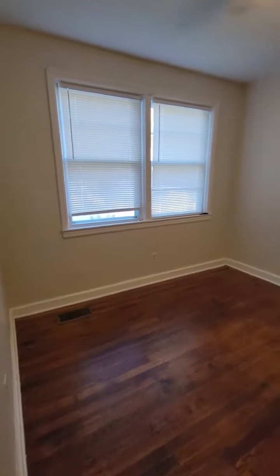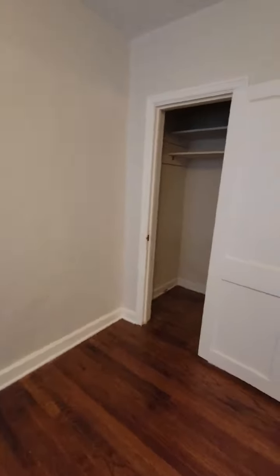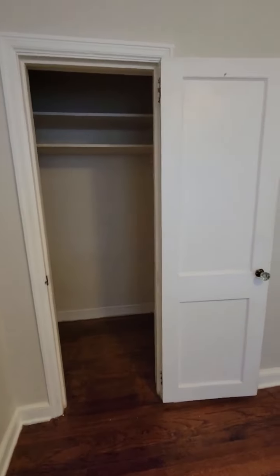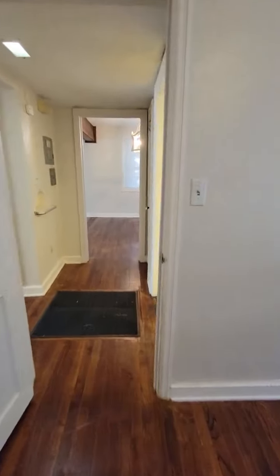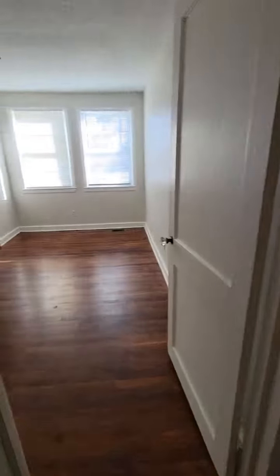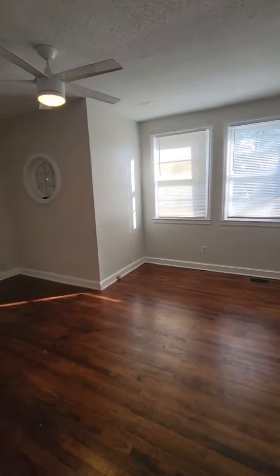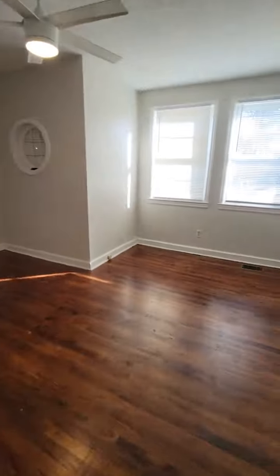Number one bedroom with a standard closet. And there's that door back to the living room. Then the second bedroom — you'll notice that both bedrooms have a ceiling fan.